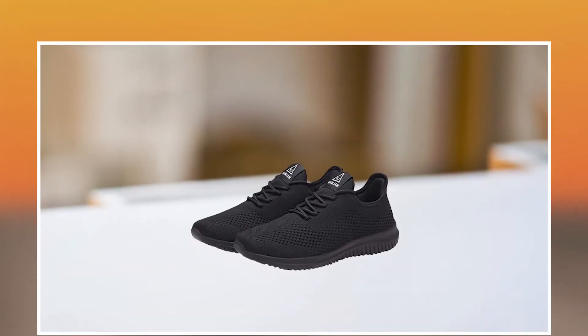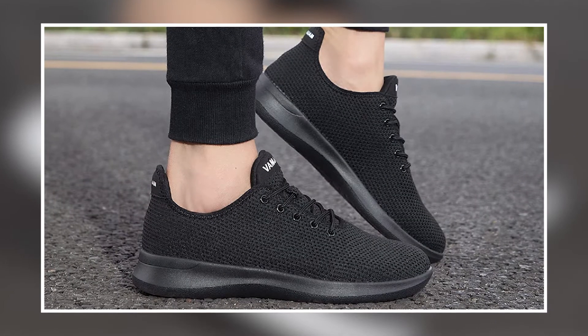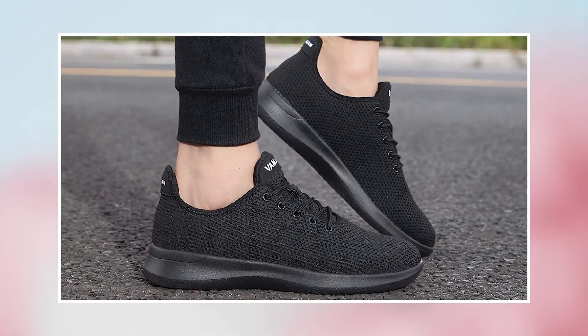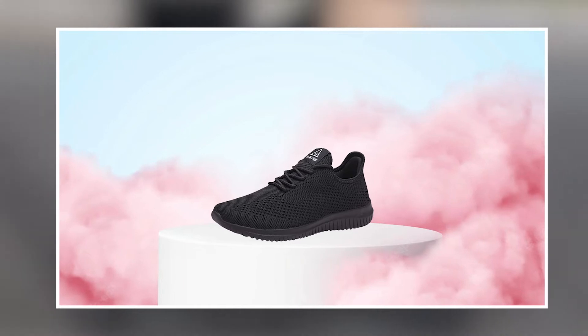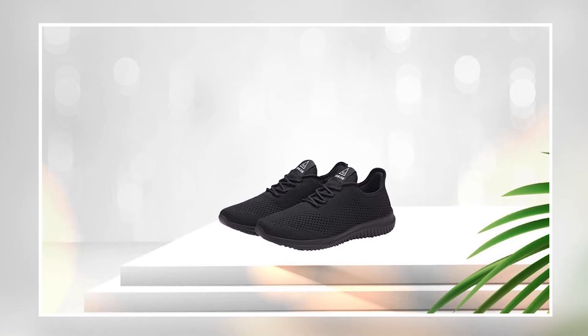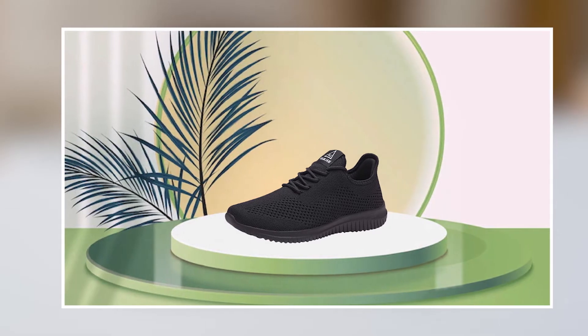The shoes also feature a durable and flexible rubber outsole that provides excellent traction and durability on a variety of surfaces, including pavement and trails. This is especially important for runners who need good traction and stability to prevent slips and falls. Another benefit is their stylish and modern design, available in a variety of colors and designs. Overall, the VAMGIA Men's Running Shoes are a great choice for anyone looking for a comfortable and durable running shoe with a breathable mesh upper, cushioned insole and midsole, and flexible rubber outsole.